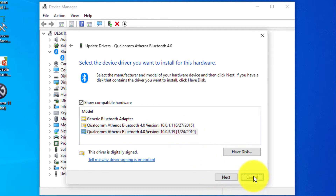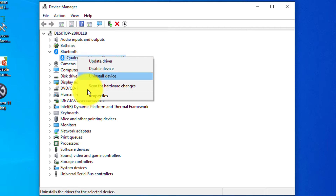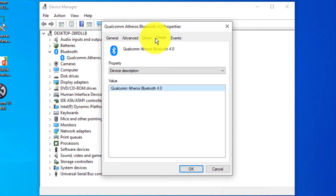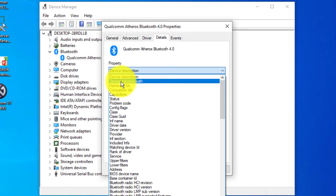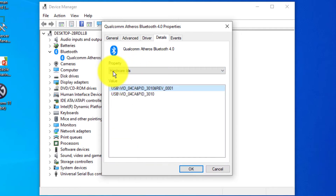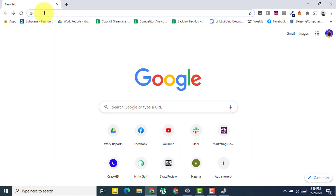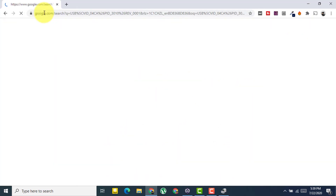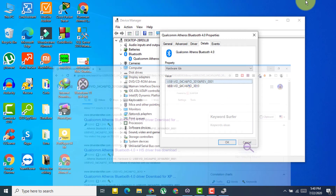If that still doesn't fix it, right-click the Bluetooth device and go to 'Properties', then 'Details', and select 'Hardware IDs'. Copy the hardware ID, paste it into your browser, and search for it online. Download the latest Bluetooth driver you find and install it.